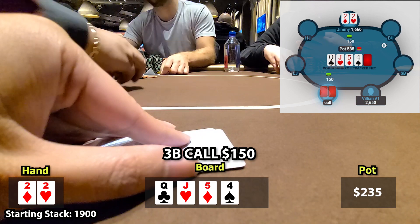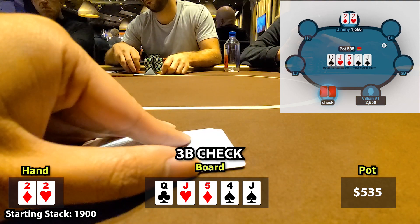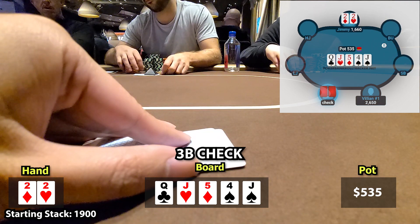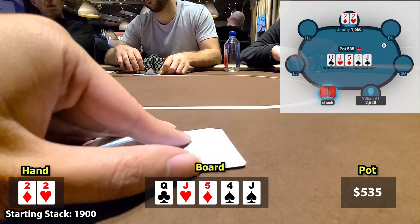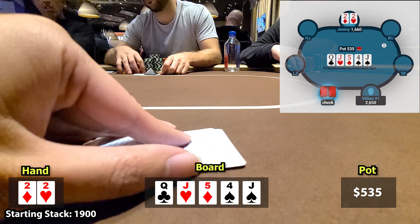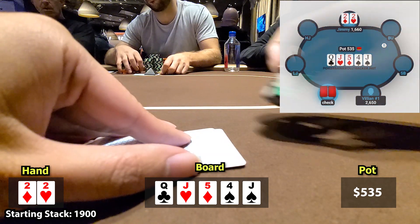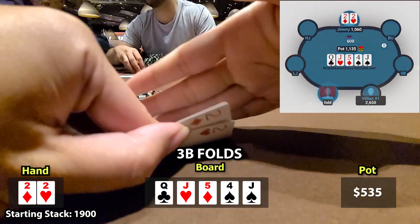Now I'm actually getting kind of worried. The river is a jack of spades and he checks. I feel like if he had a jack here, he should be betting. After firing two streets, I'm checking back a lot of my hands that have some showdown value, especially because he can easily have a jack here. So when he checks, I feel like he's the one that has a hand that wants to get to showdown — most likely a queen. I can still have a lot of very good hands in my uncapped range that beat a queen, like pocket aces, pocket kings, or ace-queen. If I check here, I'm gonna lose a ton of the time, so I decide to go for one last bluff. The pot's about $500 and I bet slightly over the pot, putting out $600 in chips. The villain looks really annoyed, gives me a smirk, and proceeds to fold.